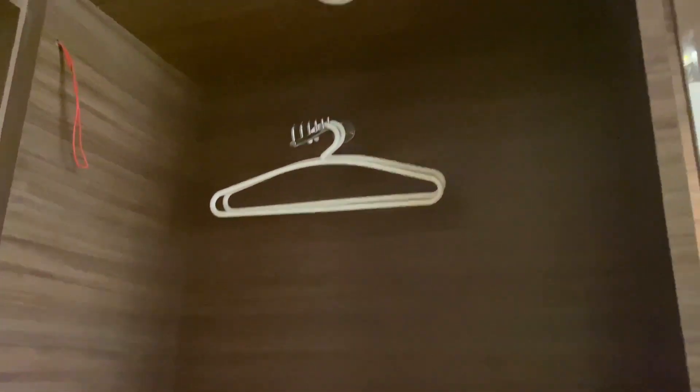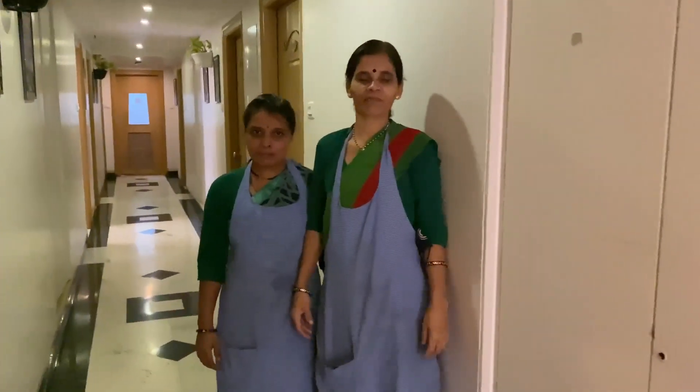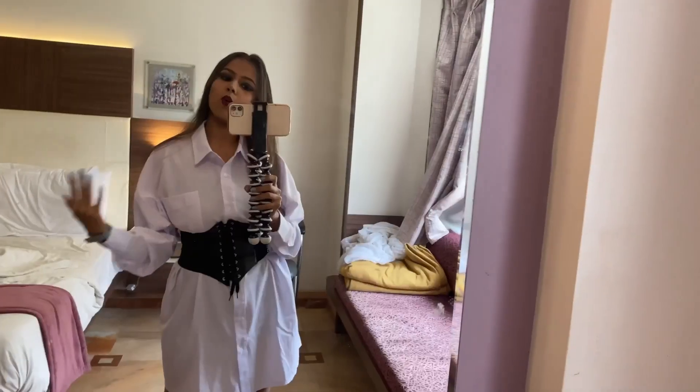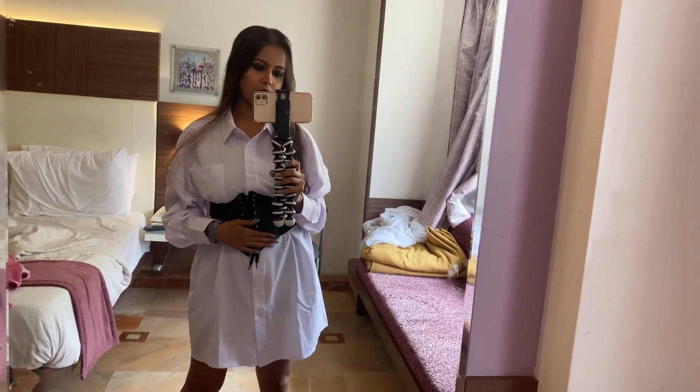You can hang your outfits here. While we were heading towards the pool, we met two cute staff members who were so excited to be in the vlog. This is the pool area — I filmed it in the morning because I didn't shoot it the previous day. We just got back from the swimming pool and it was really fun. I'm wearing an oversized shirt from Urbanic with a corset belt I got from Bandra.